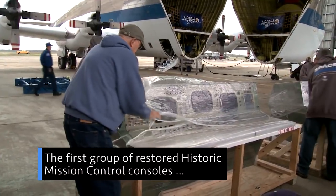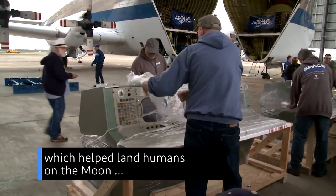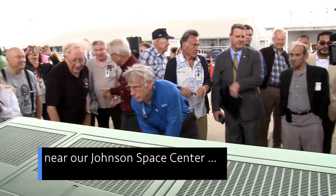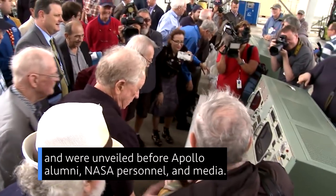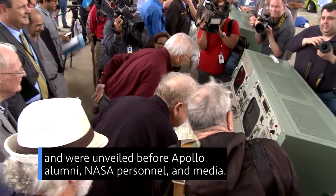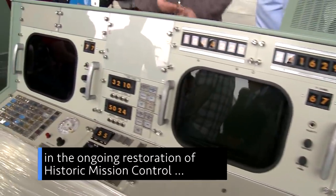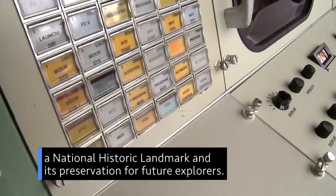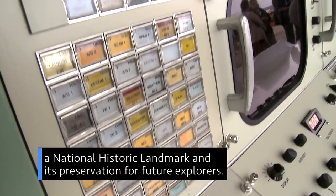The first group of restored historic mission control consoles, which helped land humans on the Moon, arrived recently at Houston's Ellington Field near our Johnson Space Center and were unveiled before Apollo alumni, NASA personnel and media. This event marks a major milestone in the ongoing restoration of historic mission control, a national historic landmark, and its preservation for future explorers.